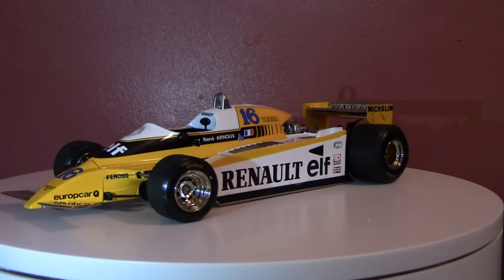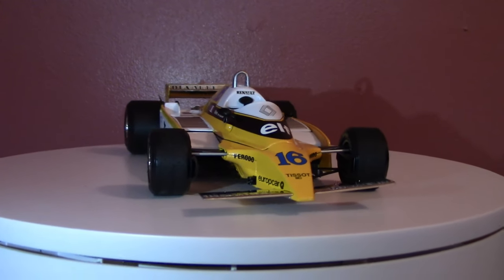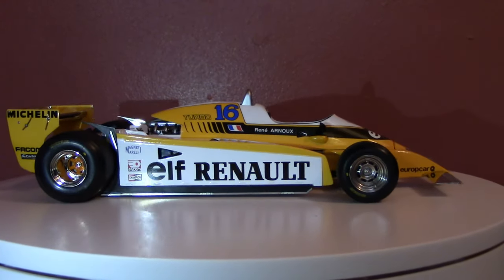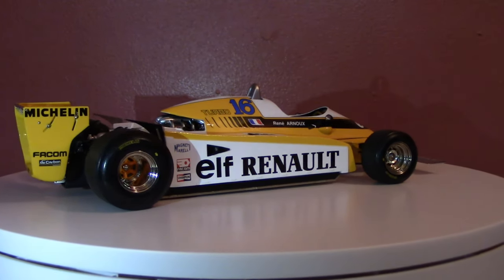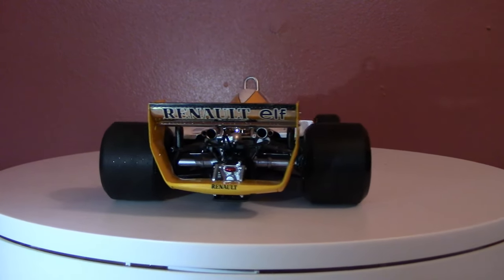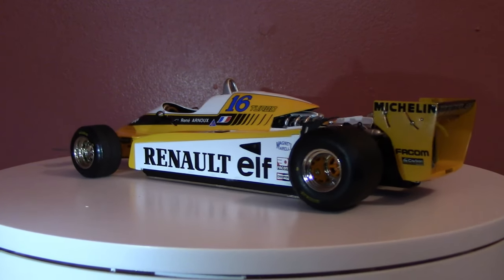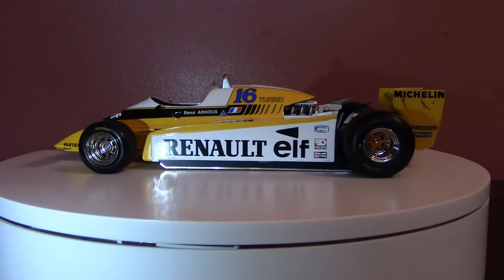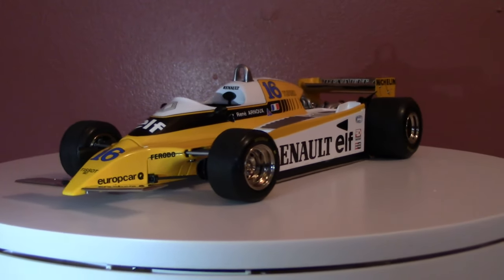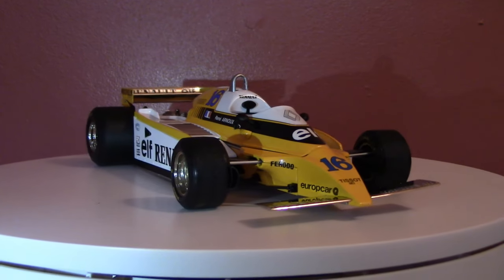They did that with the Renault RS1 — the little yellow teapot that Formula One historians may know about. This is not the little yellow teapot; this is one of its immediate successors, the RE20, designed by François Castaing and Michel Têtu for the 1980 World Championship. All-French designers for the all-French team, and they took a lot of pride in pioneering this turbo technology.